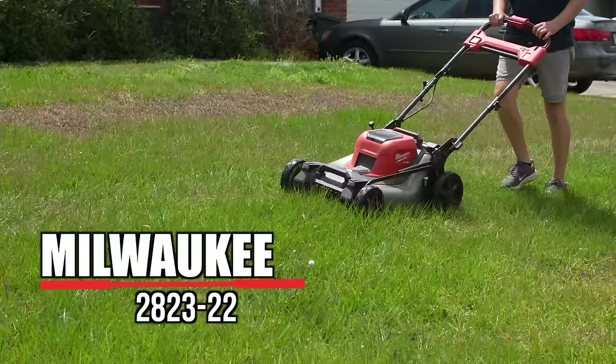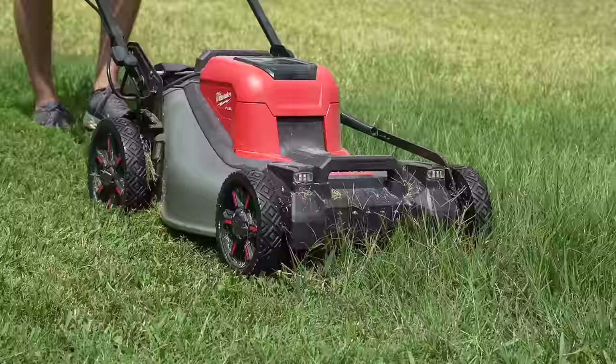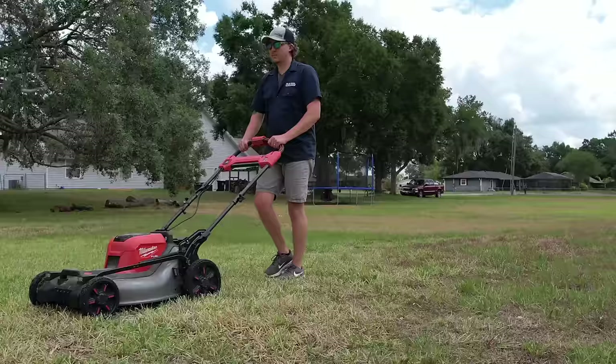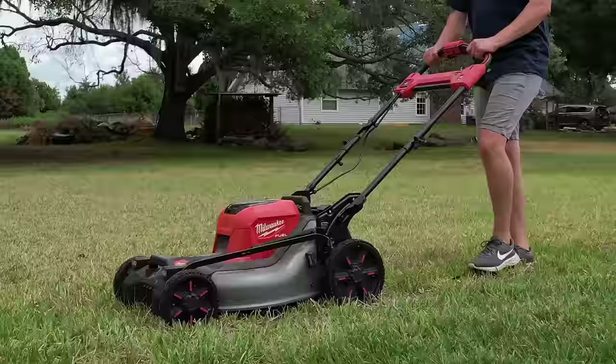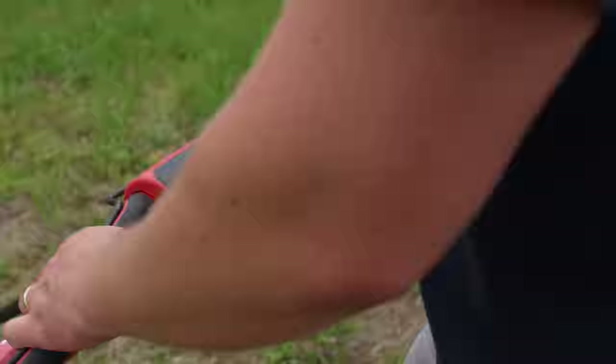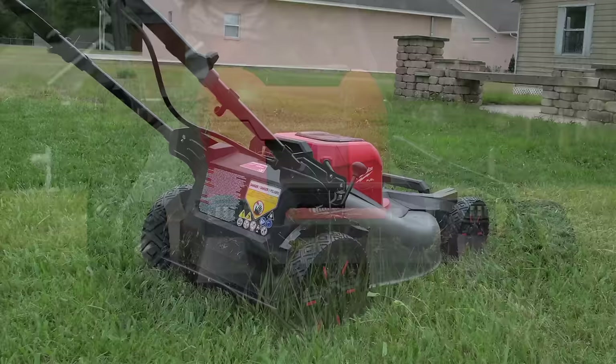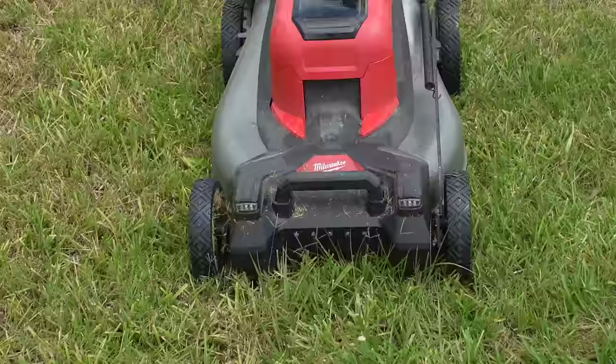Next up, the Milwaukee M18 Fuel 21-inch self-propelled lawnmower. Boasting a monstrous 10 foot-pounds of torque — equivalent to more than a 200cc gas engine — it's the strongest battery-powered walk-behind we've tested. You can start it while sitting right on top of a tall clump of uncut grass, something not even many gas mowers can do. Using a pair of 12 amp-hour batteries, it runs up to an hour in light conditions, and we ran it over 40 minutes taking off four to six inches of growth. A drive bar in the middle of the handle introduces some thumb fatigue, but it's built for professional use with single-point height adjustment and vertical storage.